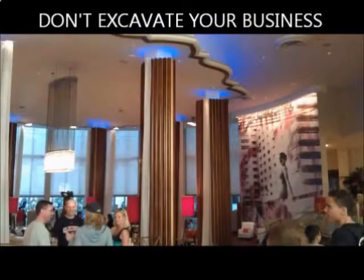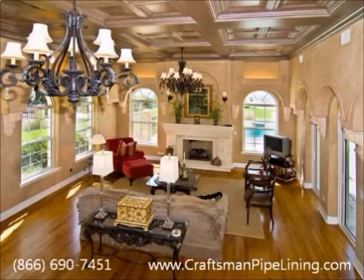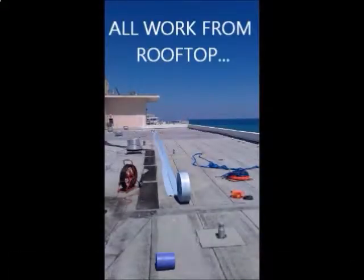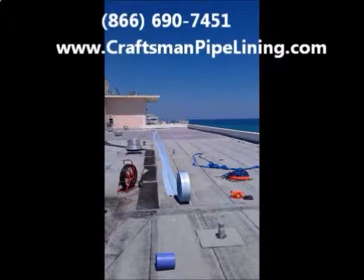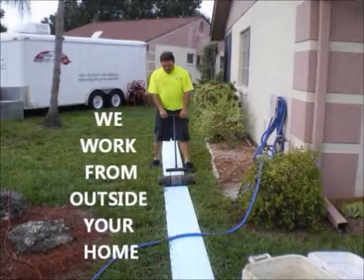No need to shut down your business and lose revenue, and there's no need for you to move out of your home and go live in a hotel. All of our work is performed outside of the building or your home, such as a rooftop. An installation can take place day or night to be as convenient as possible for the residents — no strangers doing messy work in your home for weeks.